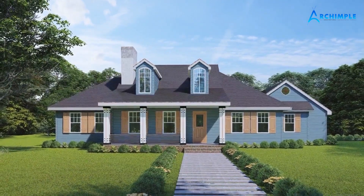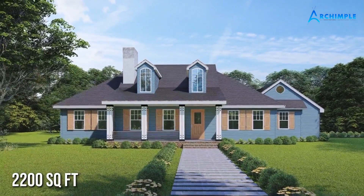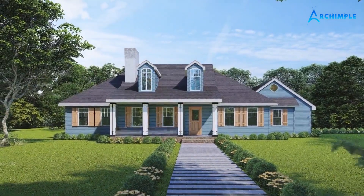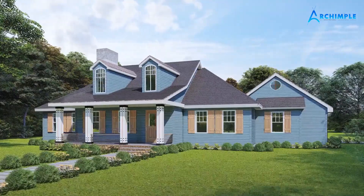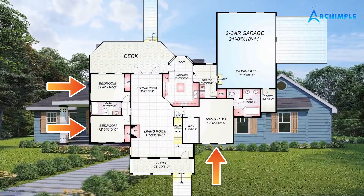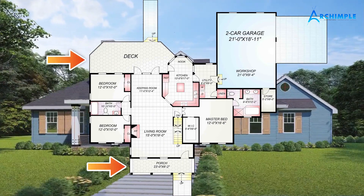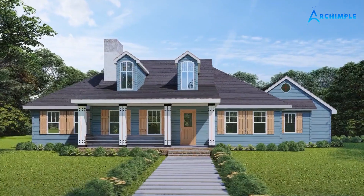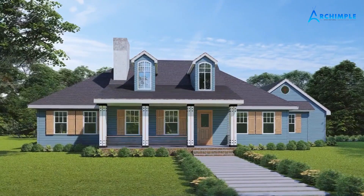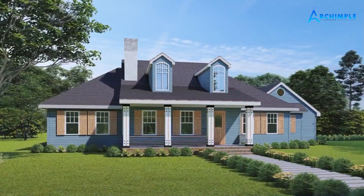Hello viewers, welcome back. Today I will present an outstanding 2200 square feet house design which is only on the Archimple website. This house plan has been designed in Cape Cod house style. This two-story house plan is perfect for a single family. This house comes with three bedrooms, two bathrooms, and two garages. Outside there are two porches and a deck to enjoy the outdoors. This house has enough windows to let in light and air. Let's get started.